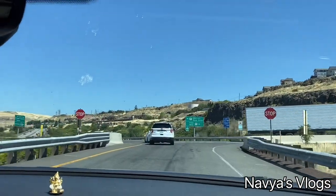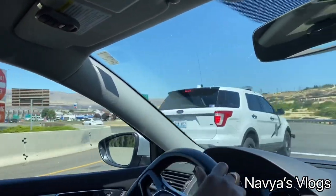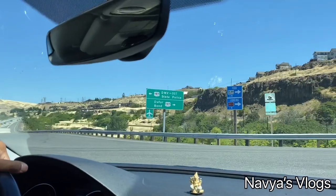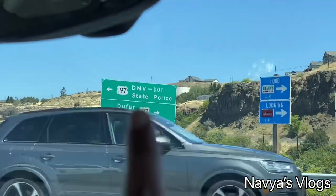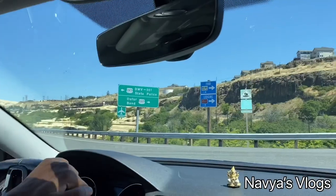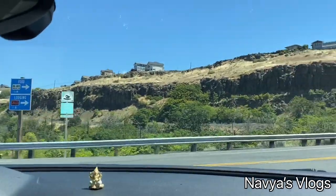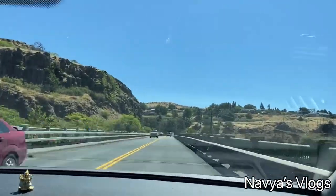On the Dufur bend side, from the right side there is a dam we can visit on the return. Along the Dufur bend 197 side, there is no internet connection, so it's better to download an offline map before heading out here.